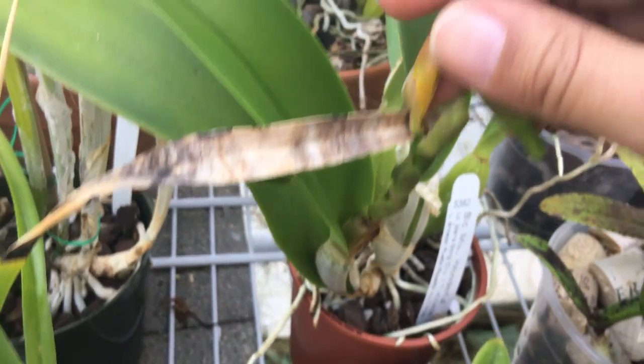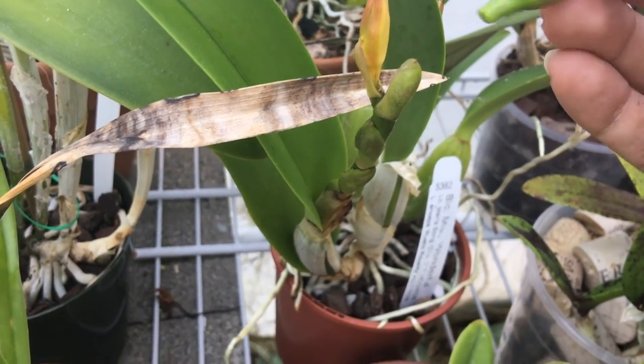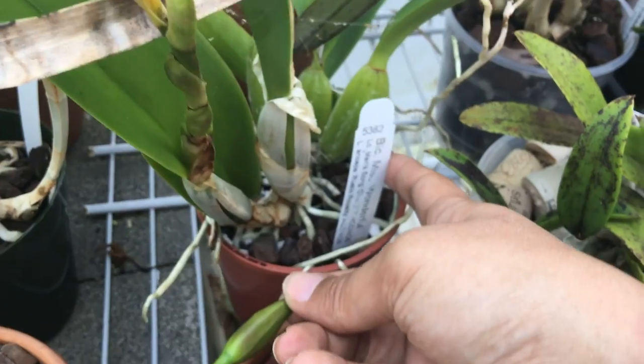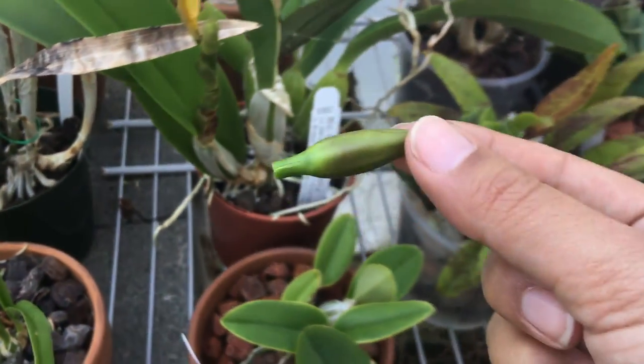Oh no — disaster. I just knocked it off. I was going to show you that this bud was dying but this other bud was cool — and I just knocked it off. This is BLC Miss Wonderful; it's a Lelia and Seps cross. That is so sad.